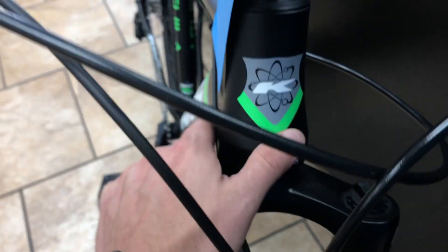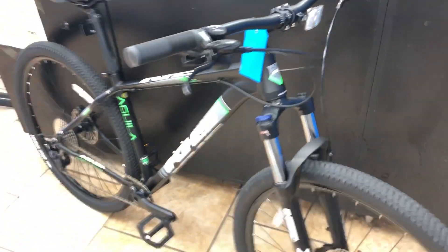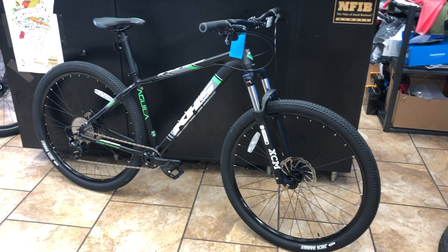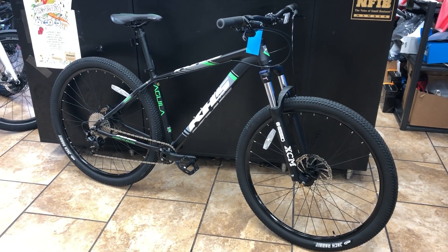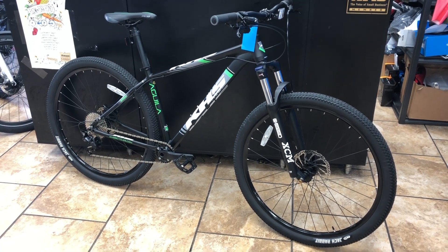If you ever want to upgrade this bike, it has the crown race already installed, so you could put on a higher-end fork. You could stay under a thousand dollars, do the Suntour upgrade program, and have a boost spacing bike with an air shock. It's just a great deal.